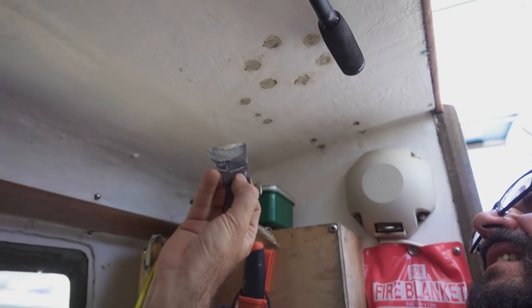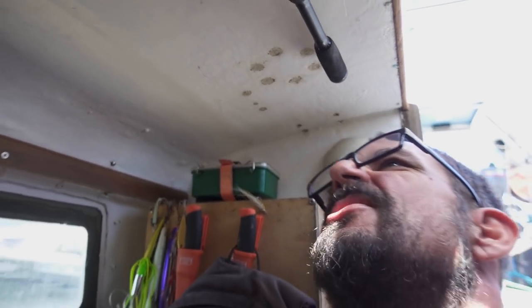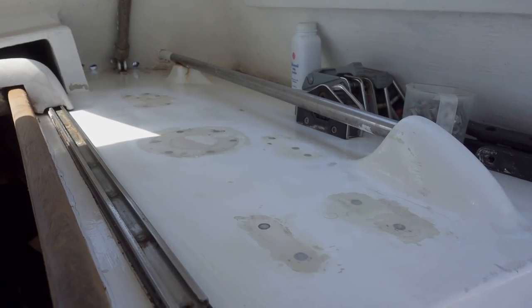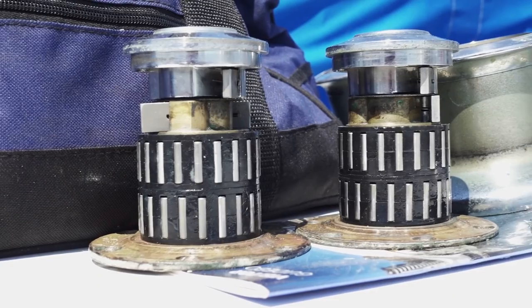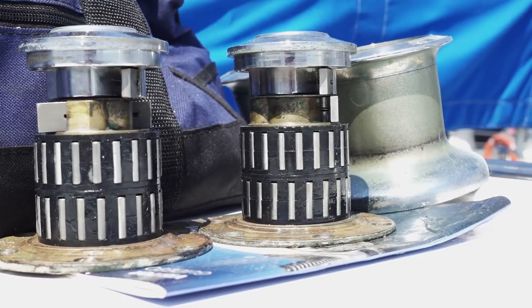We've got our holes filled and faired. I've sanded them all flush, so they'll just need a lick of paint to protect the epoxy. It's not a full-scale refit at the moment, so we're not going all out. Now I need to go put a coat of paint up front, and then those winches I've pulled apart and serviced are going in place, bedded down with a bit of butyl tape for a nice waterproof installation. Then we'll be pretty close to done.